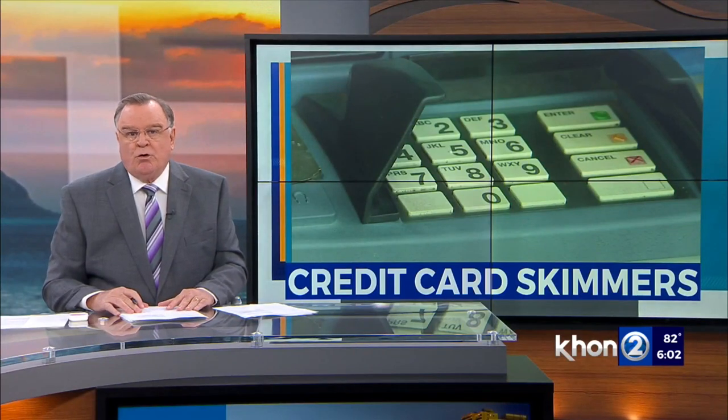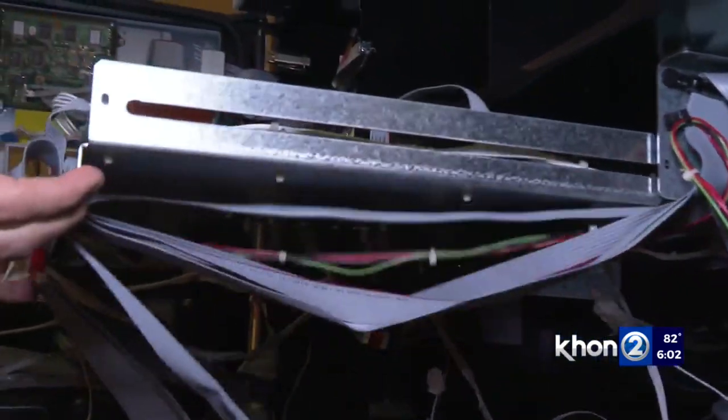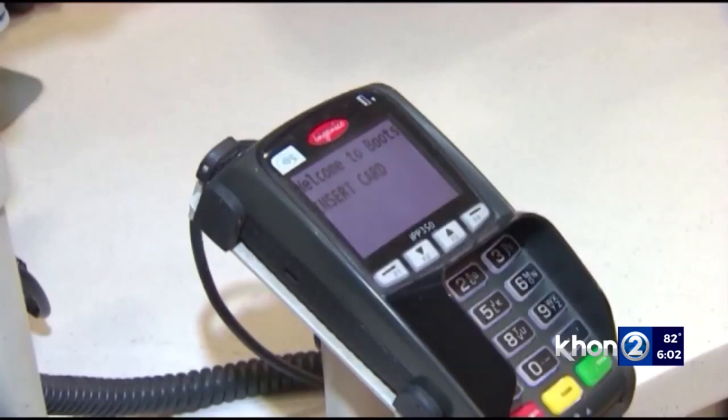The Honolulu Police Department is warning residents about criminals trying to scam you at supermarkets across Oahu. Police say they're doing it with a small device called credit card skimmers. Christy Tomashiro spoke with experts about how you can avoid the scammers. Thieves are swiping your information as you insert your card, with HPD receiving multiple reports of skimmers discovered at self-checkout registers at supermarkets across Oahu.